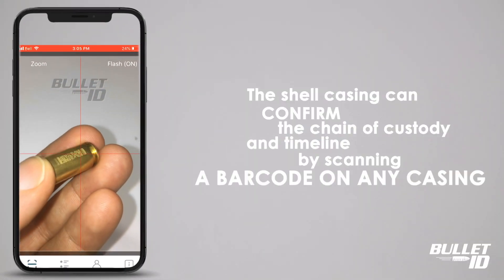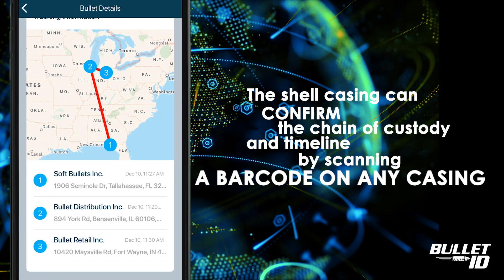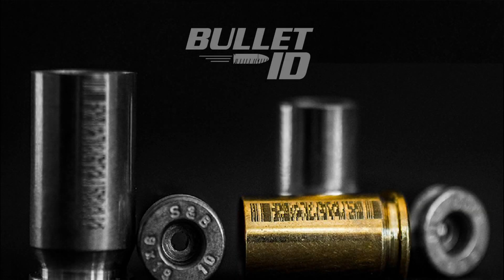At any point during the life of the round, the shell casing can confirm exactly the chain of custody and timeline of the ammunition with 100% certainty just by scanning any shell casing from the lot with a smartphone.